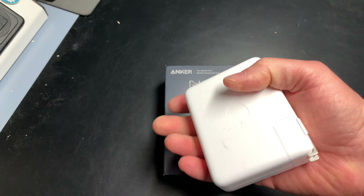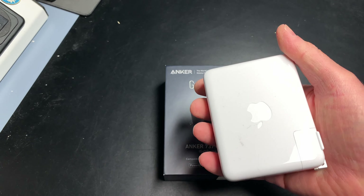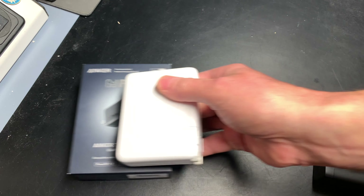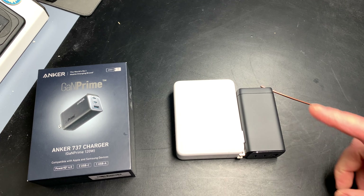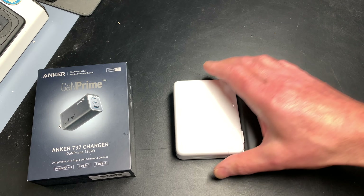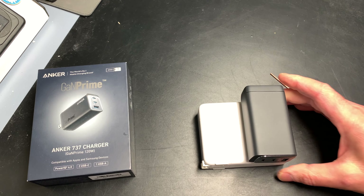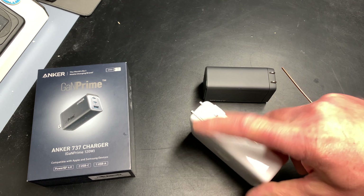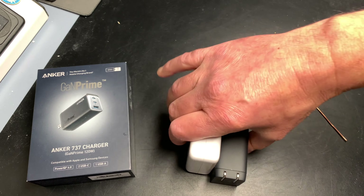This is not the same charger, but I wanted to show the size — it's almost exactly the same. In comparison, this is what the MacBook Pro charger offers, and this is the Anker. The Anker is approximately double the size, though the thickness is almost the same.